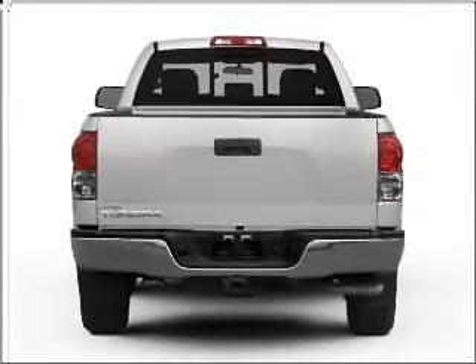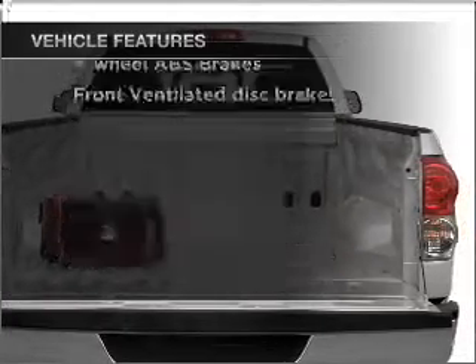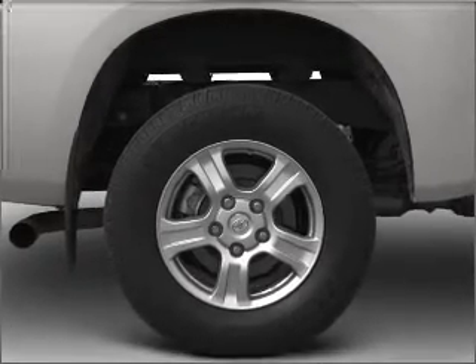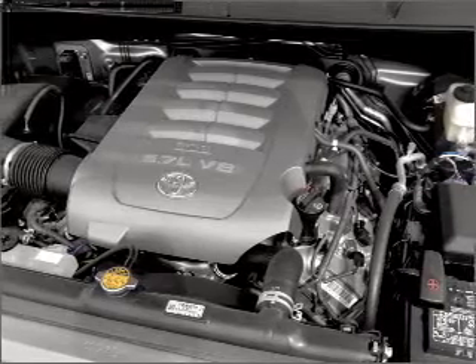Brake safely with the anti-lock braking system, and with these notable features, you won't want to miss out on the opportunity to own this amazing ride. Air conditioning, power door locks, power windows, power steering, cruise control, power mirrors, an AM-FM stereo with a CD player, and an adjustable tilt steering wheel.